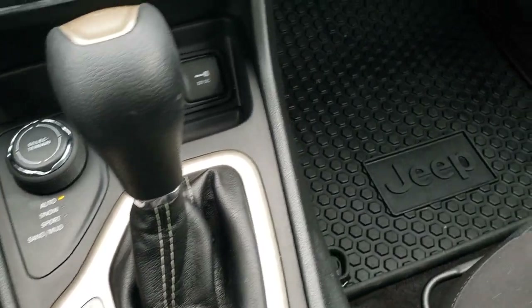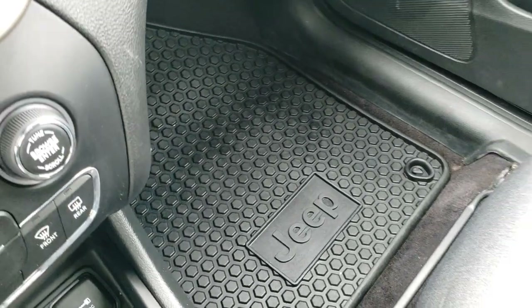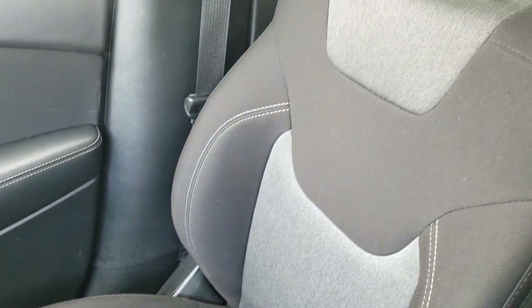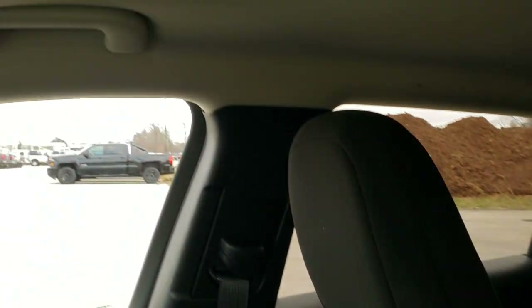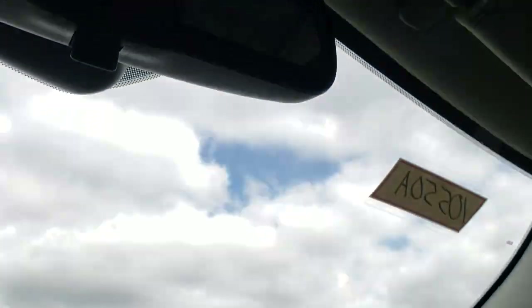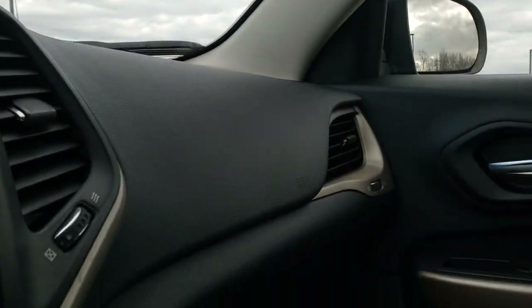It has the 9 speed automatic transmission. The factory all weather floor mat on that side is in nice shape as well. Passenger side seat has no rips or tears. The headliner is in really nice shape, and you do get map lights up there. We'll take a quick look at the back seats and then check out under the hood.